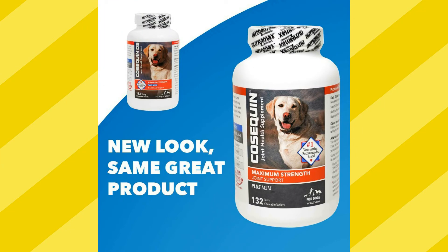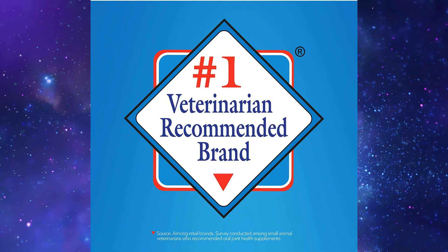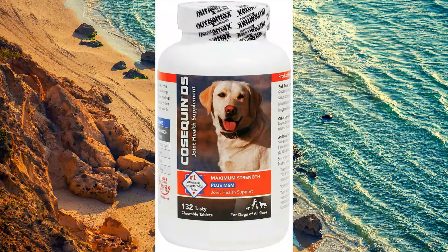Cosequin supplements are formulated to meet a variety of needs and are available in a tasty chicken-flavored chewable tablet to help maintain healthy joints and support joint mobility. Manufactured in the United States with globally sourced ingredients, Cosequin is a high quality dog joint supplement excellent for long-term use and maintenance. Packaging may vary — same great formula. To read more, click on the link below.